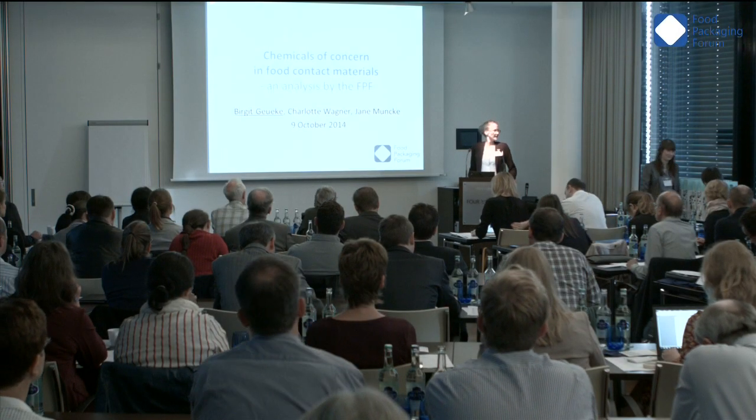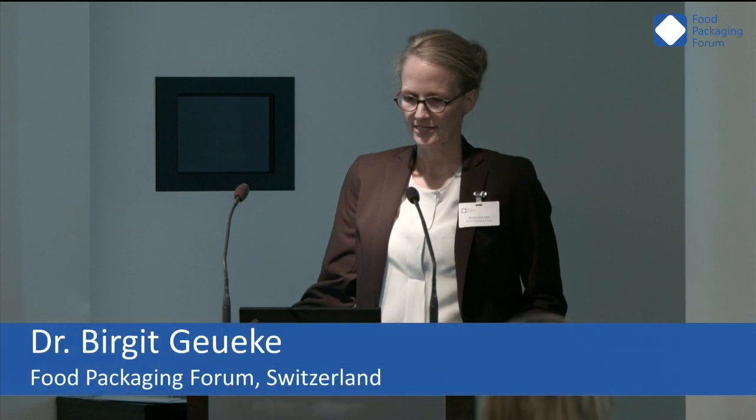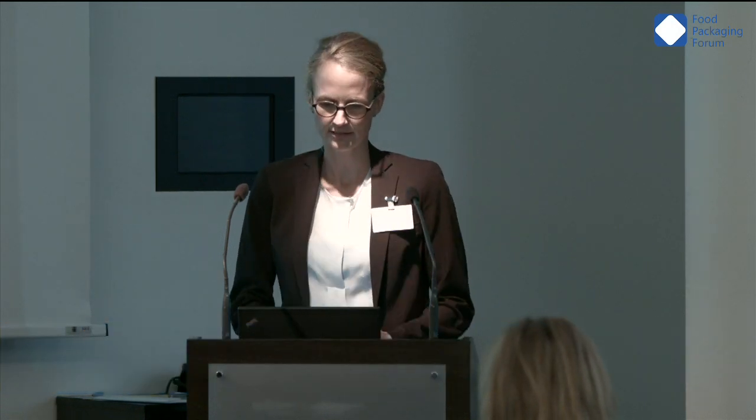Good morning everybody. I would like to welcome all of you, also in the name of the FPF team. Thank you Martin for the nice introducing words. As Martin said, I'm going to talk about chemicals of concern that are used in, or listed to be used in, food contact materials.